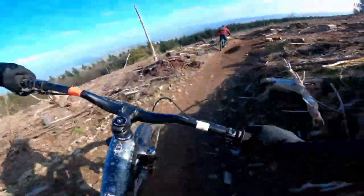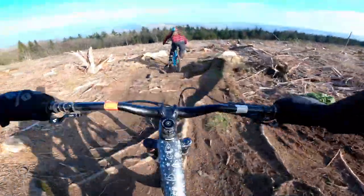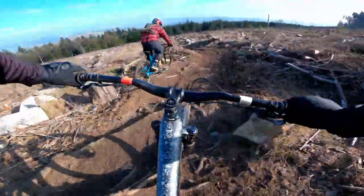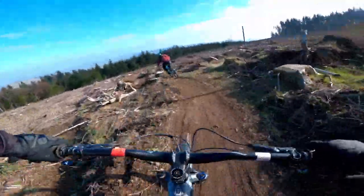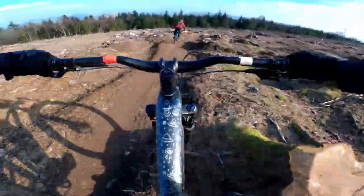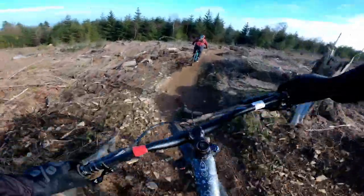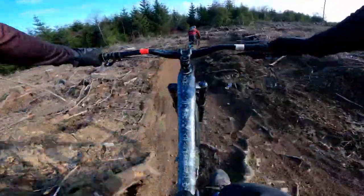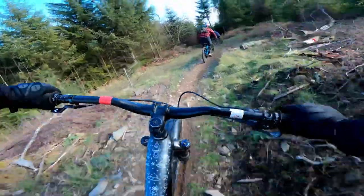This section also reminded me that it's important to find your own line when riding unfamiliar trails like this. When you're following someone down a trail you don't know, it's all too easy to follow their line exactly, but this means you're not properly focusing on your own line, and when they make a mistake so do you. But this trail is great fun — a brilliant section where the alternate obstacles and small kickers let you open up the variations and make the trail as hard or interesting as you see fit.